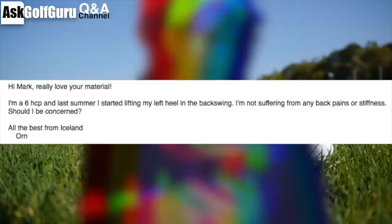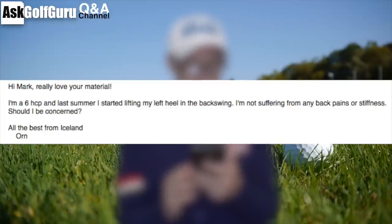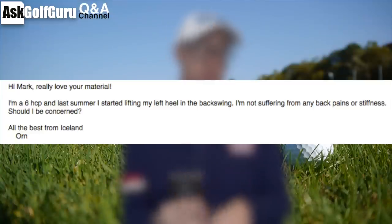So great question here. I'm a six handicapper and last summer I started lifting my left heel in the backswing. I'm not suffering from any back pains or stiffness — should I be concerned? All the best from Iceland. Thanks for buying the app, great question.